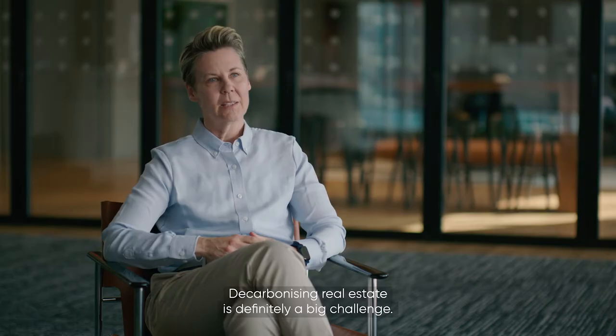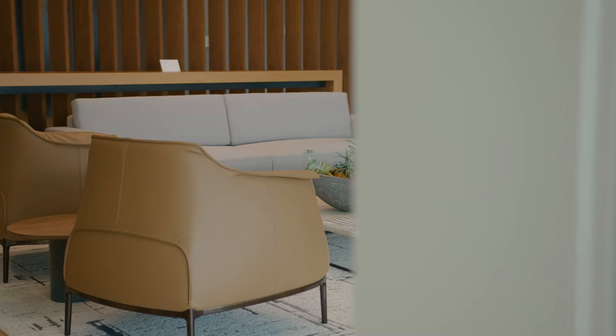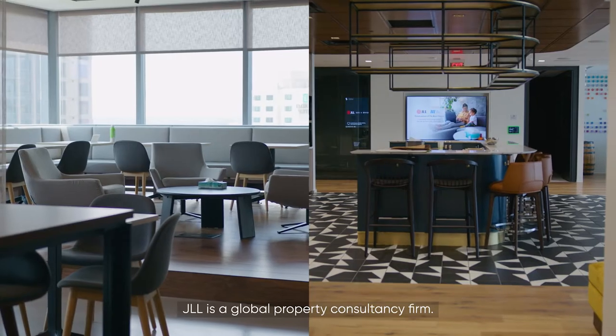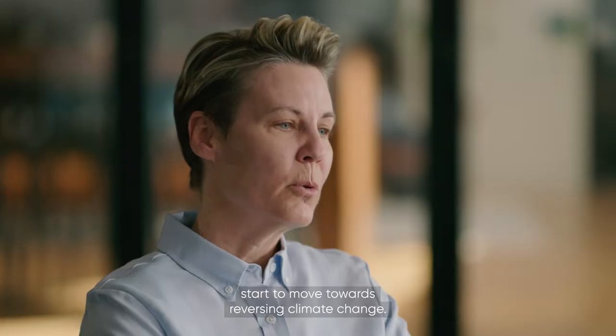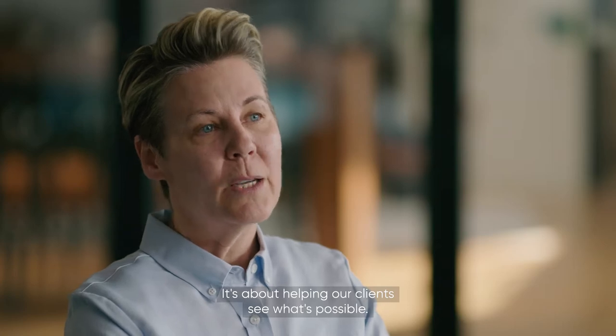Decarbonizing real estate is definitely a big challenge, but it's far from impossible. JLL is a global property consultancy firm, so we have an opportunity to start to move towards reversing climate change. It's about helping our clients see what's possible.